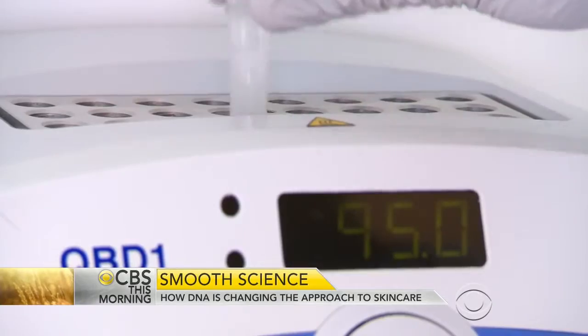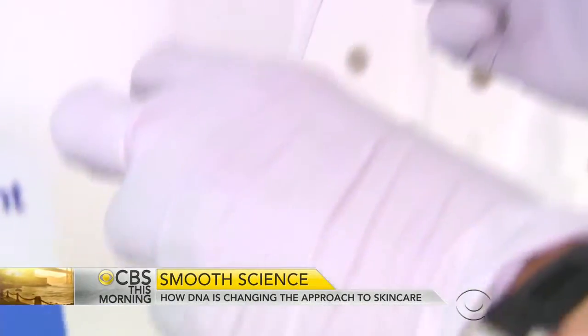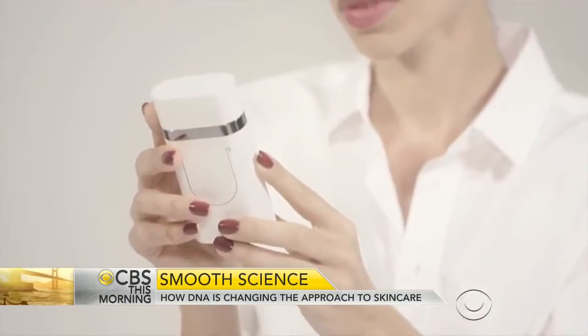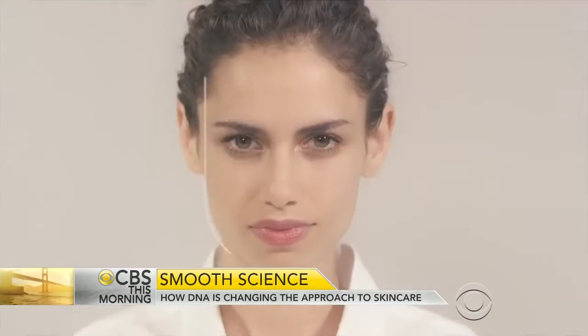Similar DNA tests offered elsewhere can take weeks. And if it proves to be a success over here, they're planning to get under the skin of the American beauty industry soon. Charlie Daggett, CBS News, London.